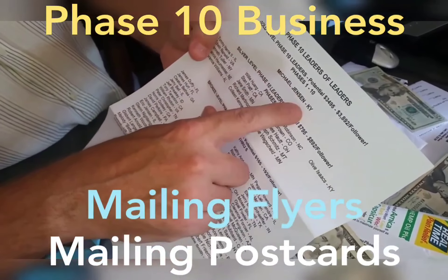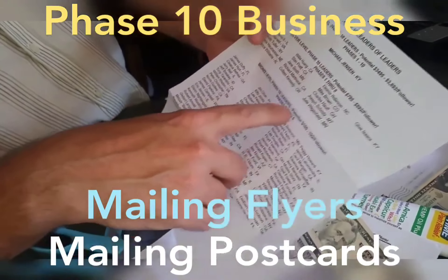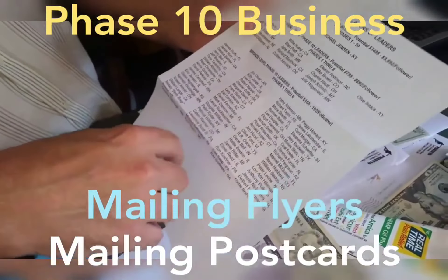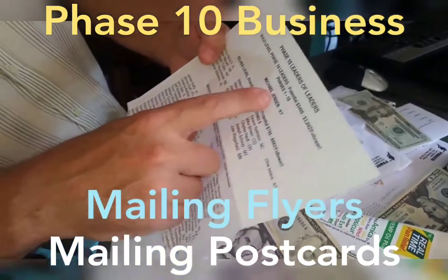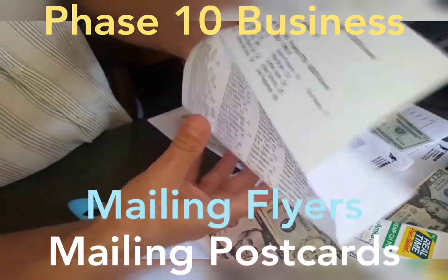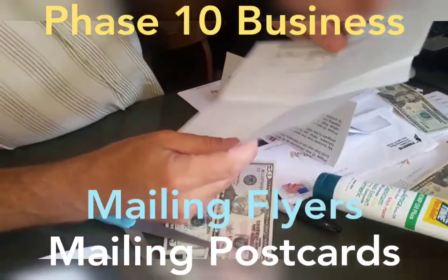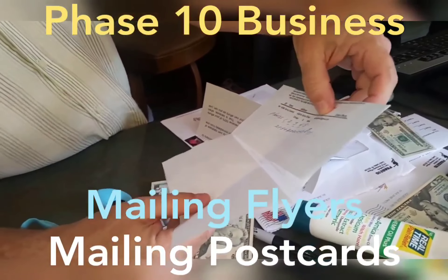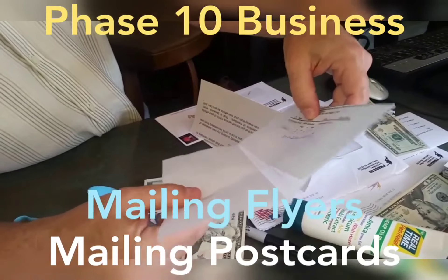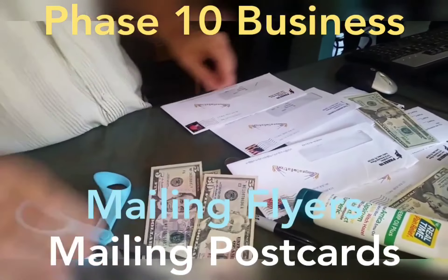I'm the only gold star leader — Michael Jensen, Kentucky. That's levels one through ten; silver is levels one through eight; bronze is levels one through six. I'm at the top of the leaderboard. You get people's ID number, their name, postal address, and email address, so it's a good list builder — you can follow up with them and build a relationship.